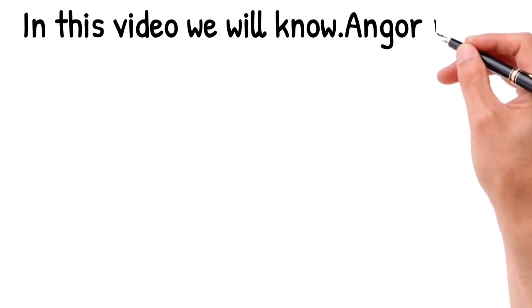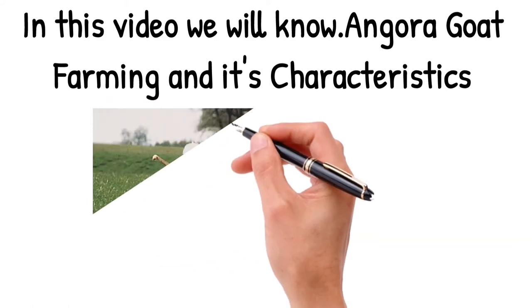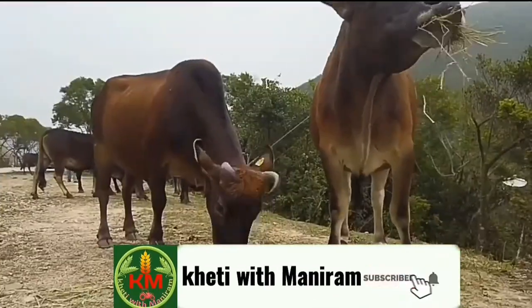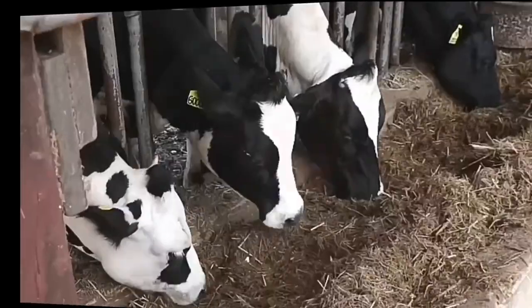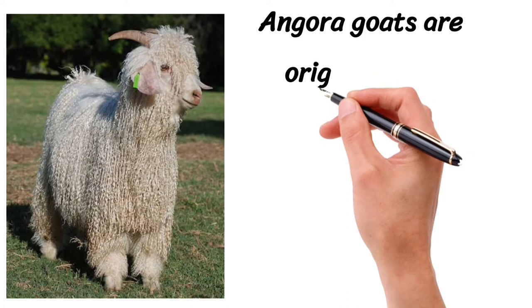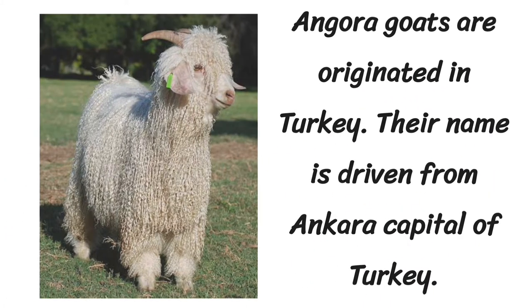In this video we will know about Angora goat farming and its characteristics. Angora goats originated in Turkey, and their name is derived from Ankara, the capital of Turkey.